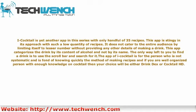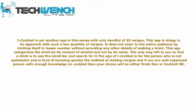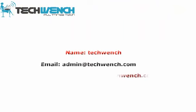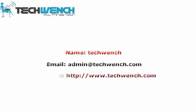The Cocktail app is for the person who is not systematic and just wants to quickly find a recipe. If you are a well-organized person with enough knowledge of cocktails, then your choice will be either DrinkDex or Cocktail HD.